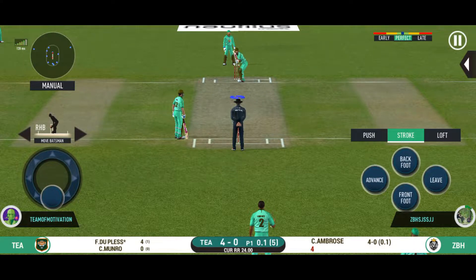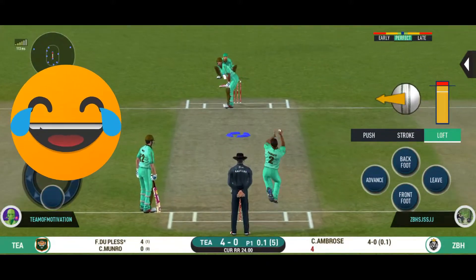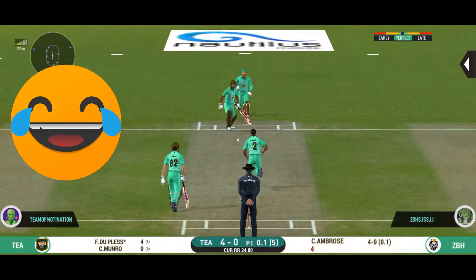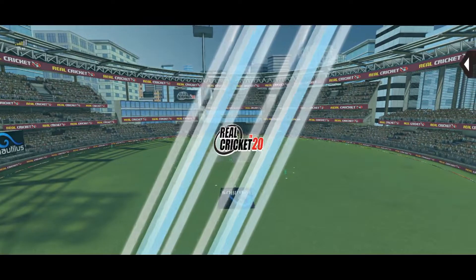I wonder where the next one is going to fly! Oh, that looks ugly. Batsman took his eyes off the ball and got stuck on the body.